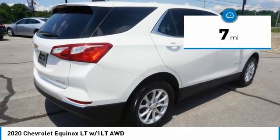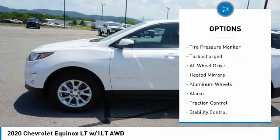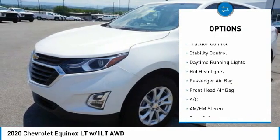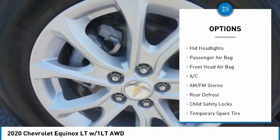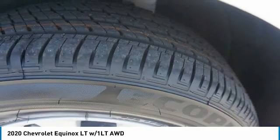This vehicle has less than 100 miles. Here are some of this vehicle's great options: tire pressure monitor, turbocharged, all-wheel drive, heated mirrors, aluminum wheels, alarm, traction control, stability control, daytime running lights, and HID headlights.